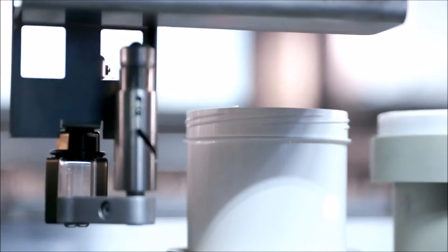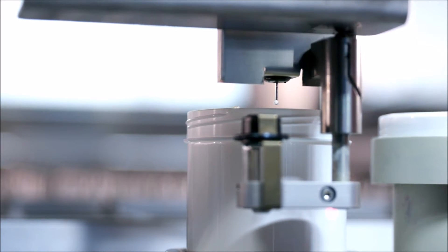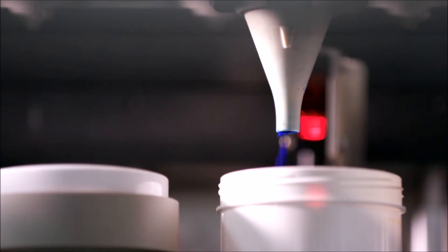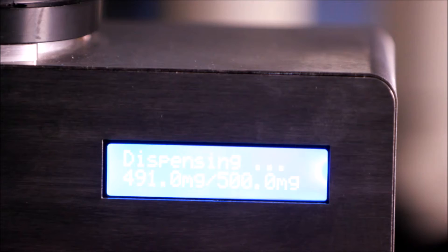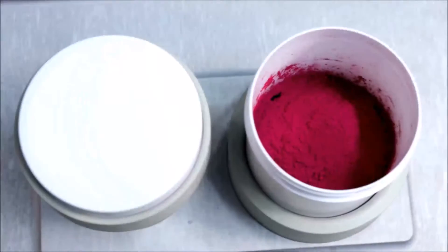The heart of the HTE is the formulation island, where a diverse range of coating systems is produced. The HTE has the flexibility to utilize an exceptionally wide variety of binders, solvents, additives, pigments, and fillers to meet the needs at hand.